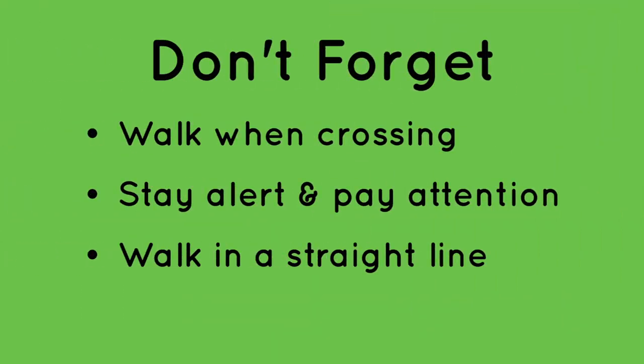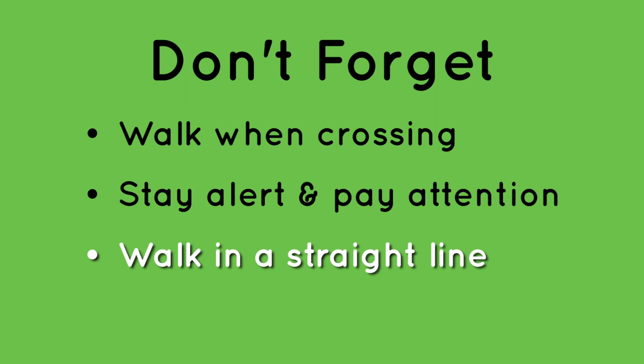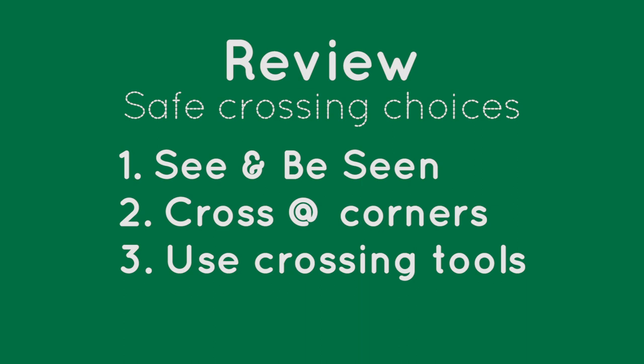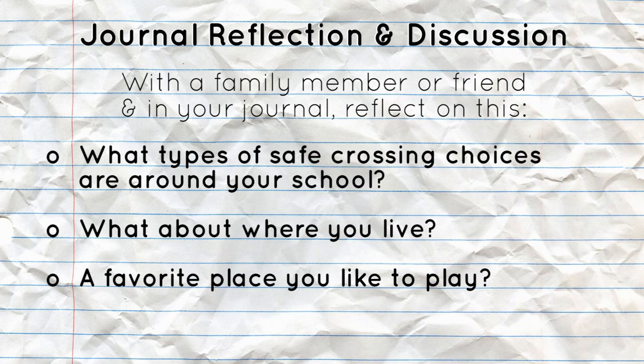Don't forget these other important tips: walk when crossing, stay alert and pay attention to your surroundings, and walk in a straight line across the street or intersection. Job well done, team! Let's review our safe crossing choices: see and be seen, cross at corners, and use crossing tools when they're available. Ready to reflect? With a family member or a good friend, chat about what types of safe crossing choices are around your school, where you live, or a place you like to play. Have fun, and we'll chat soon.